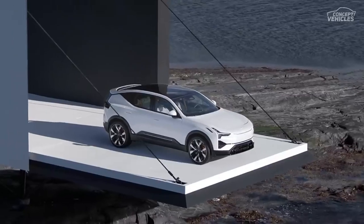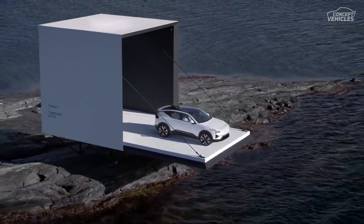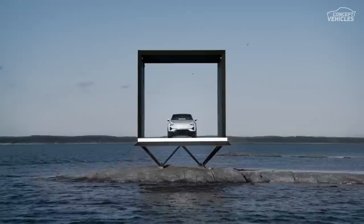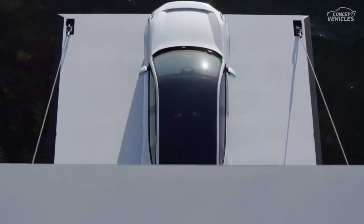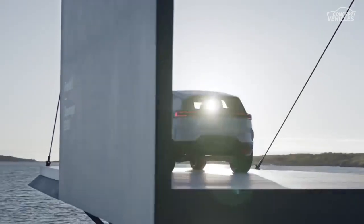The NVIDIA DriveCore computer, which runs Volvo Cars software, is the first centralized computing system to be used in a Polestar vehicle — the Polestar 3. The enhanced driving assistance safety features and driver monitoring are made possible by NVIDIA's high-performance automotive platform, which acts as the AI brain and interprets data from the vehicle's numerous sensors and cameras.